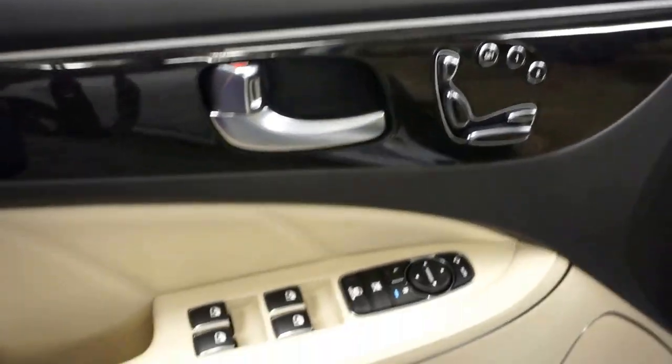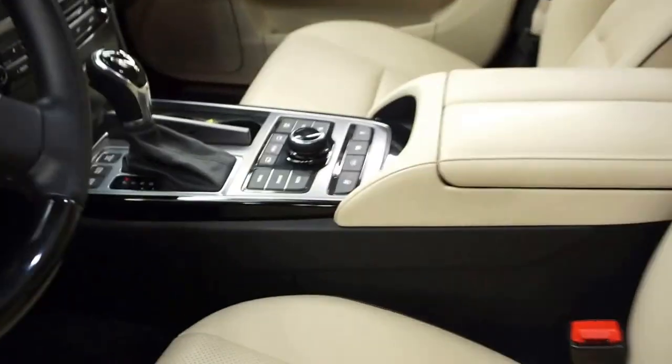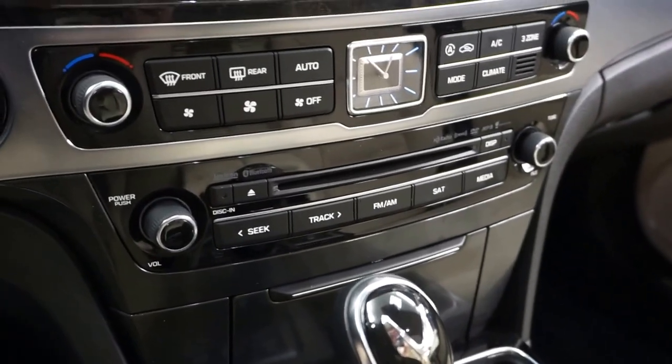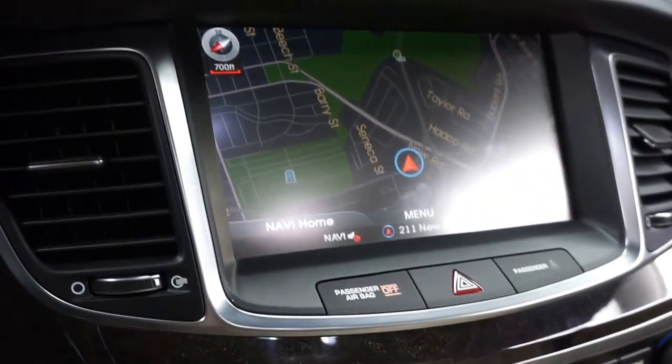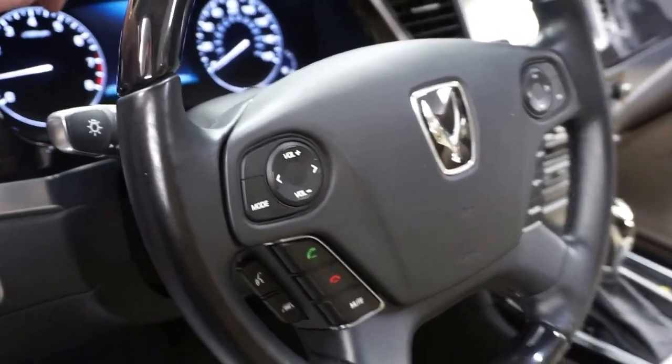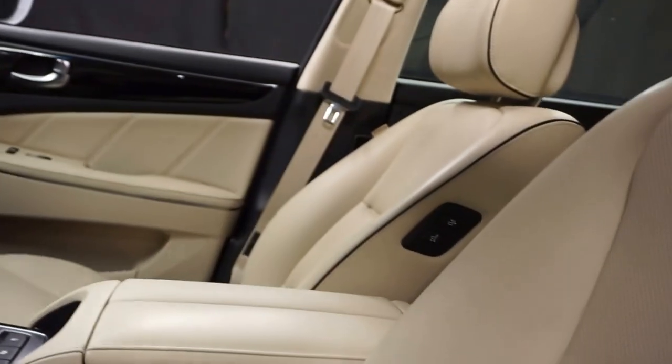It's got power bucket seats, heated and cooled seats, CD, Bluetooth, satellite radio, navigation, rear view camera, and a wood leather steering wheel — and only 19,000 miles.